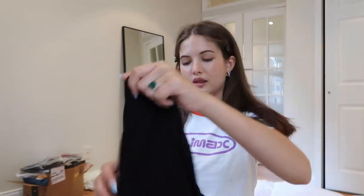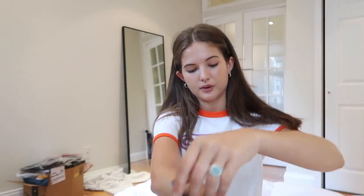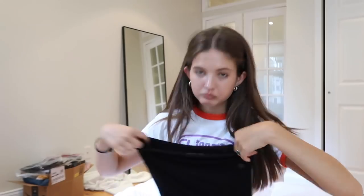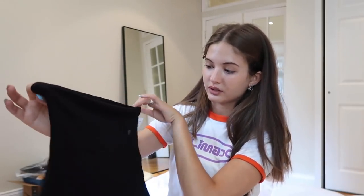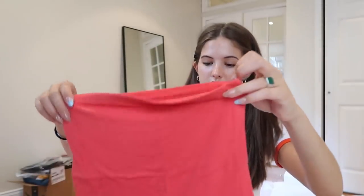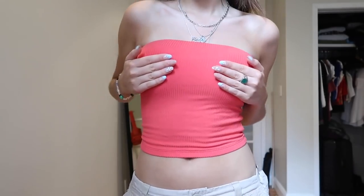I also got this black ribbed tube top — I still love tube tops, it's easy and cute — and then I got the same one in red. Super cute, basic, good staples to have.